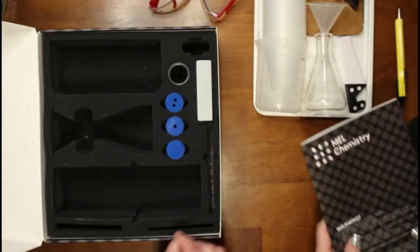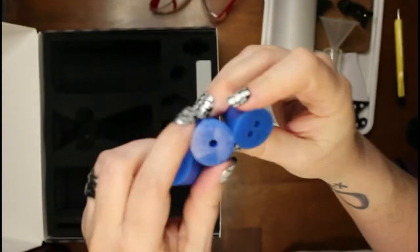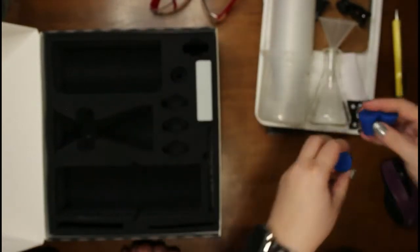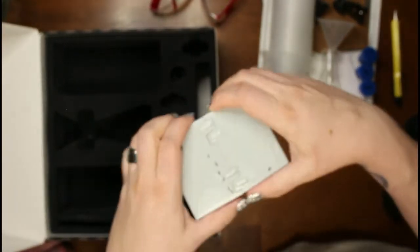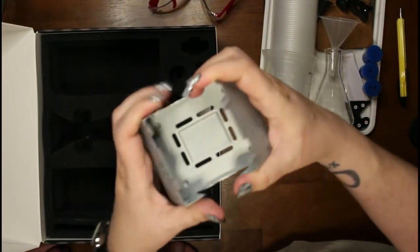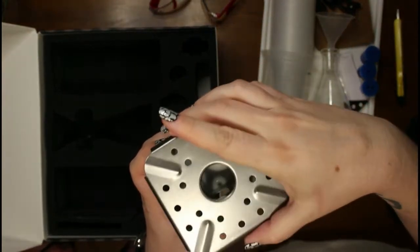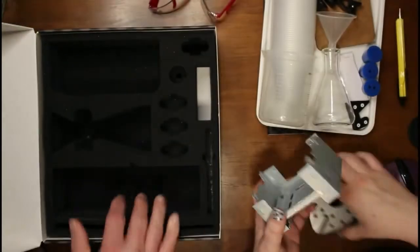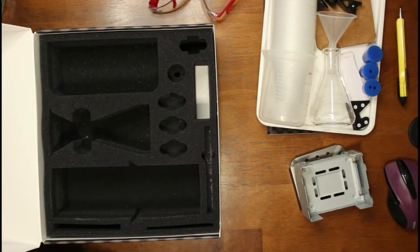We'll grab the small black funnel and all three corks. Two of them have holes all the way through — probably to run tubing through — and one is solid. Here's part of the burner: it looks like this piece goes on top and you put a tea light or candle down there, though I'm not entirely sure since it didn't come with anything to burn. The instructions are on the app, so you download it and it tells you how to do each experiment.